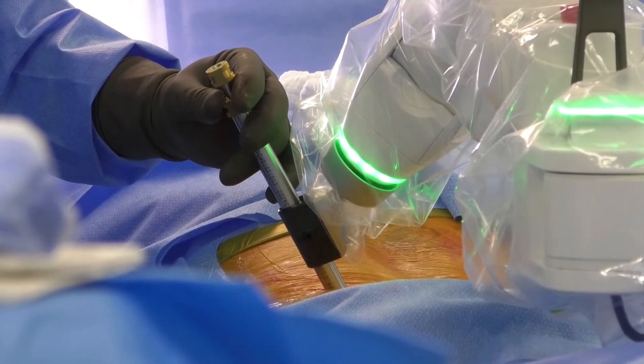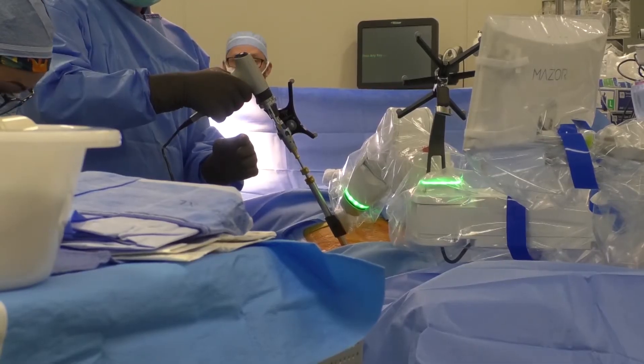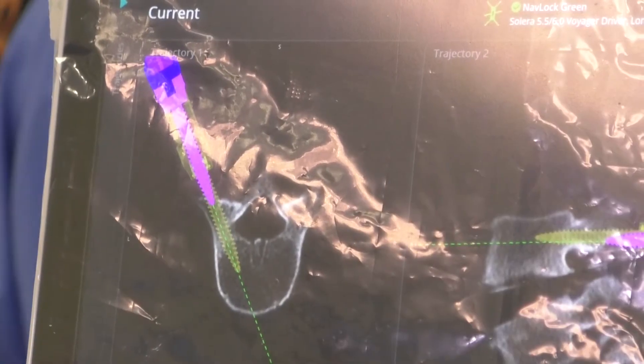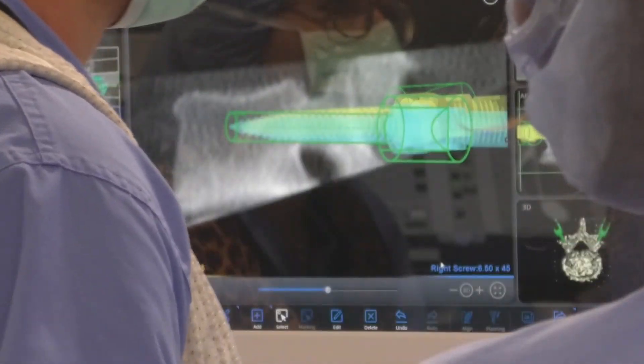The precision is one magnitude greater than the old system with the stealth, and what that means essentially is it's ten times more accurate. So we can actually place the screws exactly where we want them in the bones, and the computer is able to position our trajectory with a precision that is unheard of prior to this.